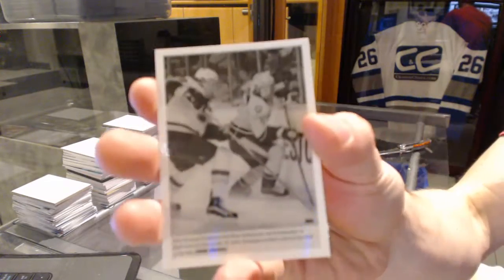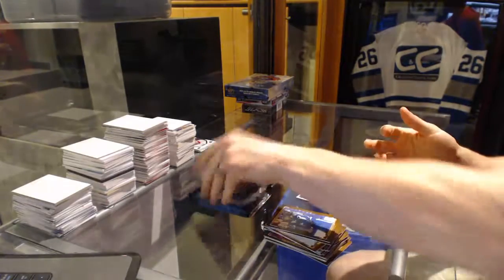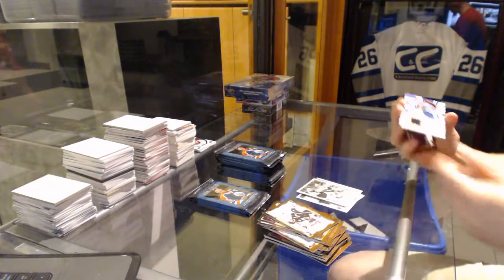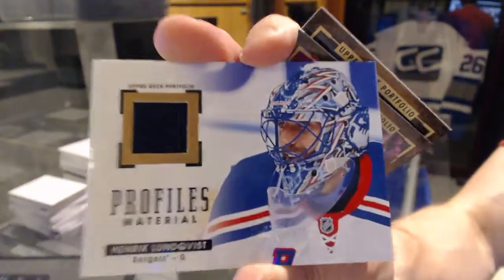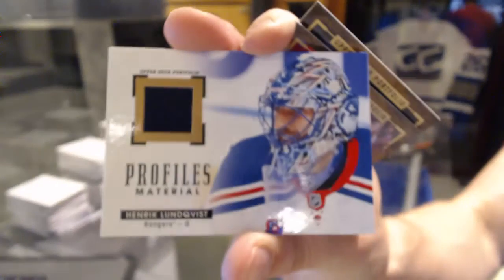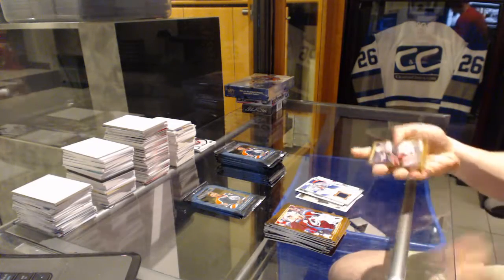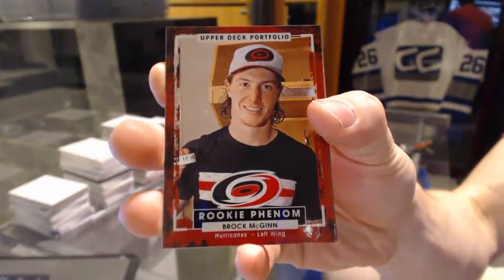Fire Photo for the Nashville Predators, Phillip Forsberg. We've got a Profiles Jersey for the New York Rangers, Henrik Lundqvist. Rookie for the Carolina Hurricanes, Brock McGinn.